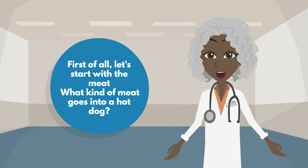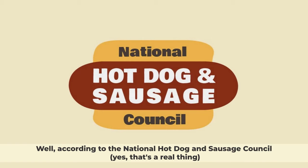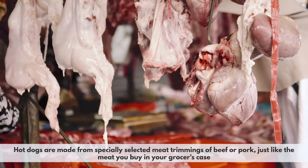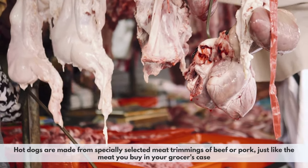First of all, let's start with the meat. What kind of meat goes into a hot dog? Well, according to the National Hot Dog and Sausage Council — yes, that's a real thing — hot dogs are made from specially selected meat trimmings of beef or pork, just like the meat you buy in your grocer's case.